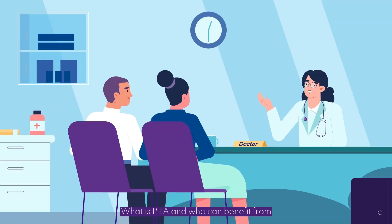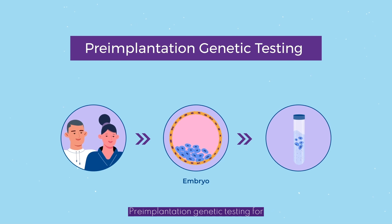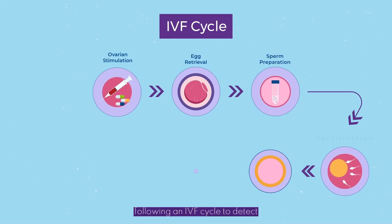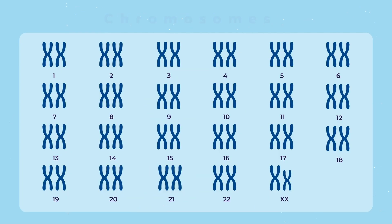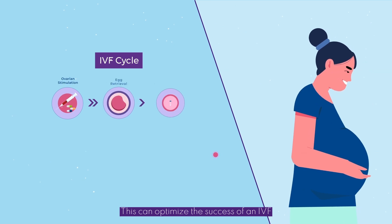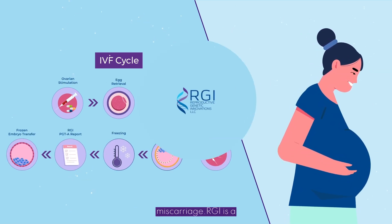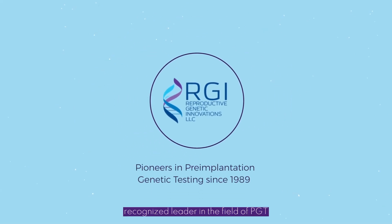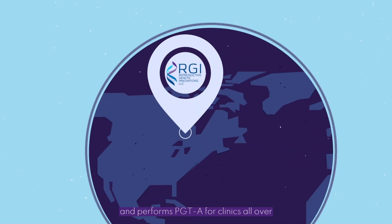What is PGT-A and who can benefit from this type of testing? Preimplantation genetic testing for aneuploidy is performed on embryos following an IVF cycle to detect chromosomal abnormalities. Testing determines if an embryo contains the normal number of chromosomes. This can optimize the success of an IVF cycle and reduce the chance of miscarriage. RGI is a recognized leader in the field of PGT and performs PGT-A for clinics all over the world.